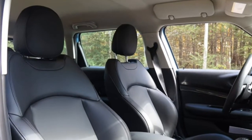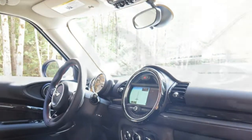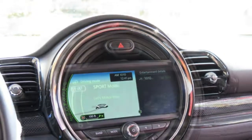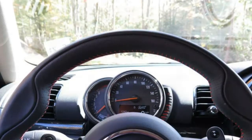2017 Mini Cooper Clubman Review. The 2017 Mini Clubman should appeal to buyers because of its terrific passenger space, above-average cargo space, smooth ride, and athletic driving experience.